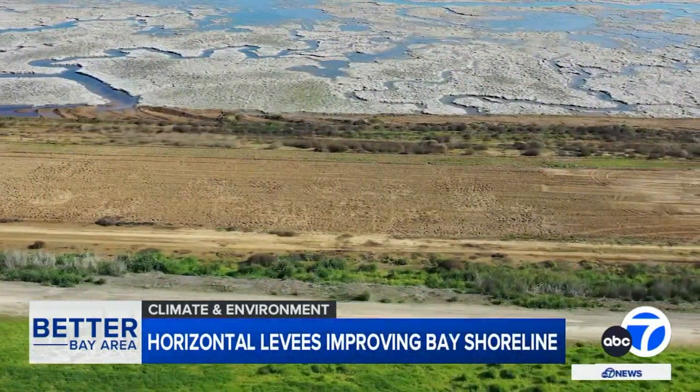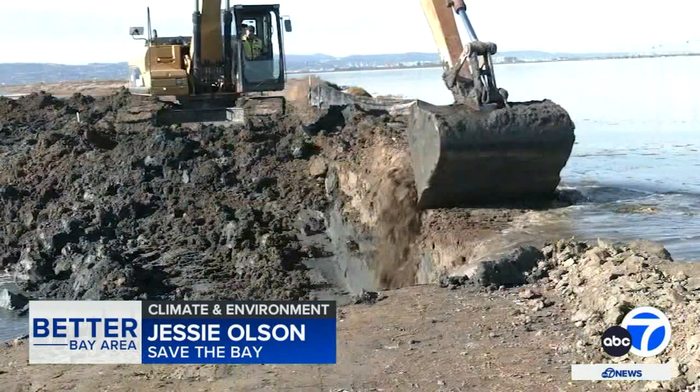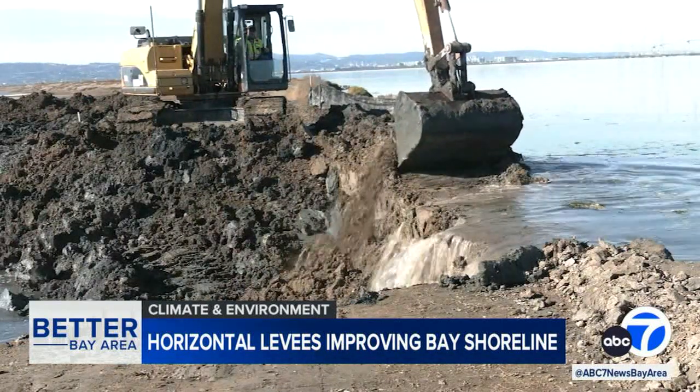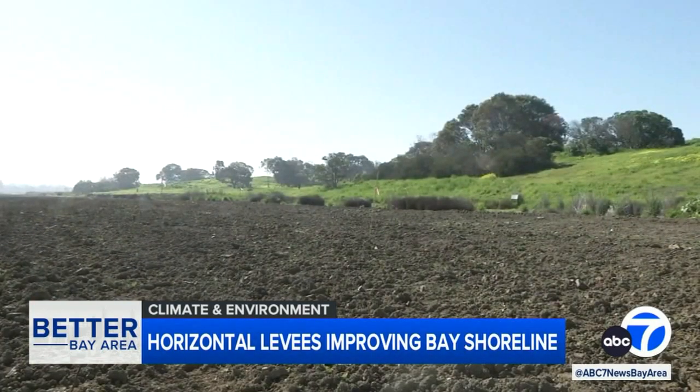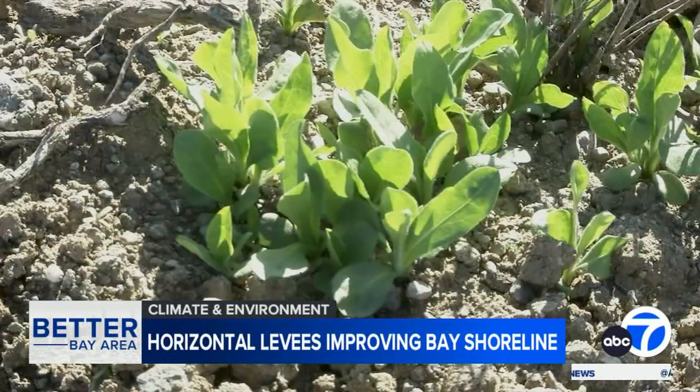A horizontal levee is not what you think of when you think of a traditional hardened levee. It's a gently sloping levee that comes out into the bay. The new tidal marsh was created from a former salt pond several months ago when crews broke open a traditional levee to let bay waters in. And its green horizontal edge could be critical in keeping it healthy in the face of sea level rise.